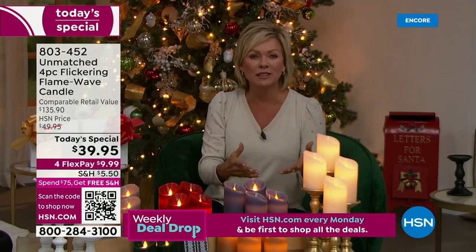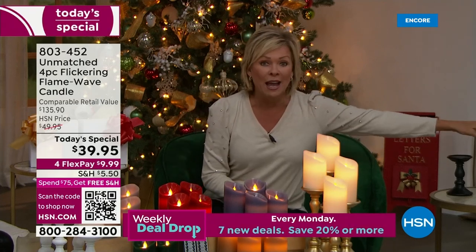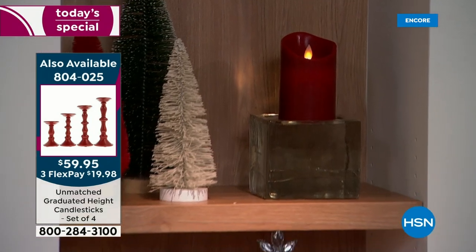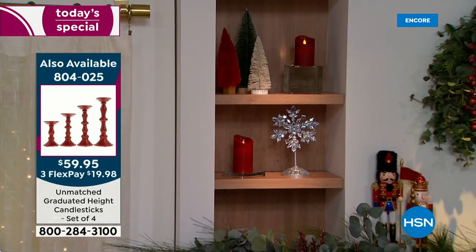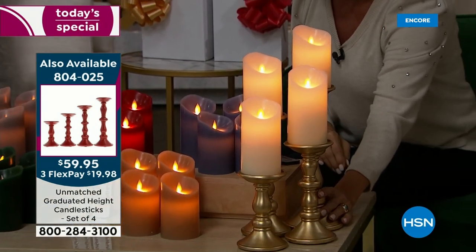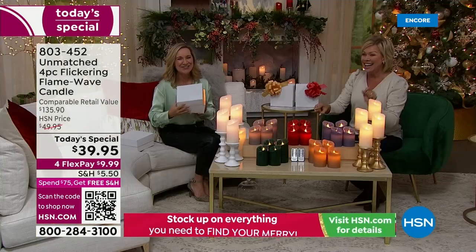I used to only get real candles because they looked more realistic, but these have come a long way. By the way, we also have candle stands — a set of four in black, silver, red, gold, and white at varying heights. Beautiful for a whole runner down the center of a dining table for Thanksgiving or anywhere you want to display these.